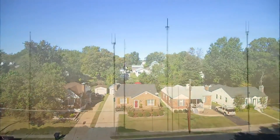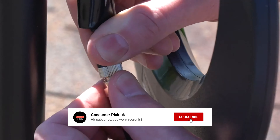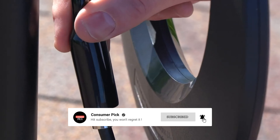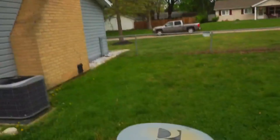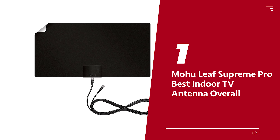Before we reveal number 1, be sure to check out the description below for the newest deals on each of these items. And be sure to subscribe if you want to stay up to date on the best products on the market. Number 1: Mohu Leaf Supreme Pro, our pick for best indoor TV antenna overall.